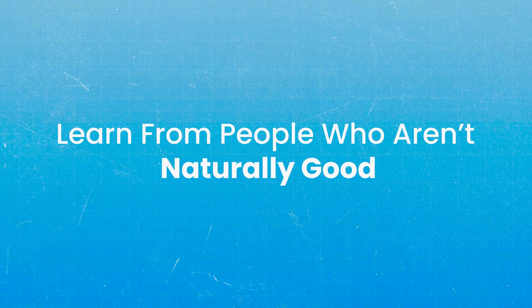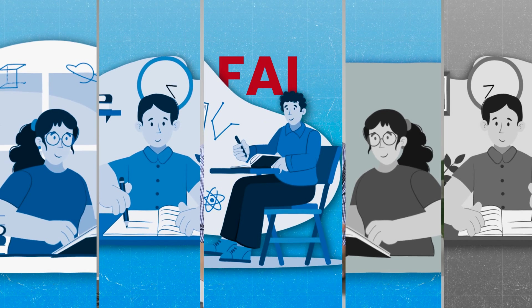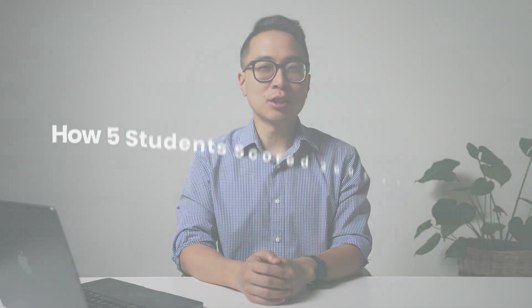Want to know how to score 260 plus on Step 2? I'm going to share five stories of students who weren't good at standardized tests but still managed to crush the exam. If you want to learn how to do something, learn from people who aren't naturally good. That way, you know their process can be repeated, not that they're just geniuses. Each of these five struggled — two of them even failed the USMLE — but then they figured it out, and so can you.